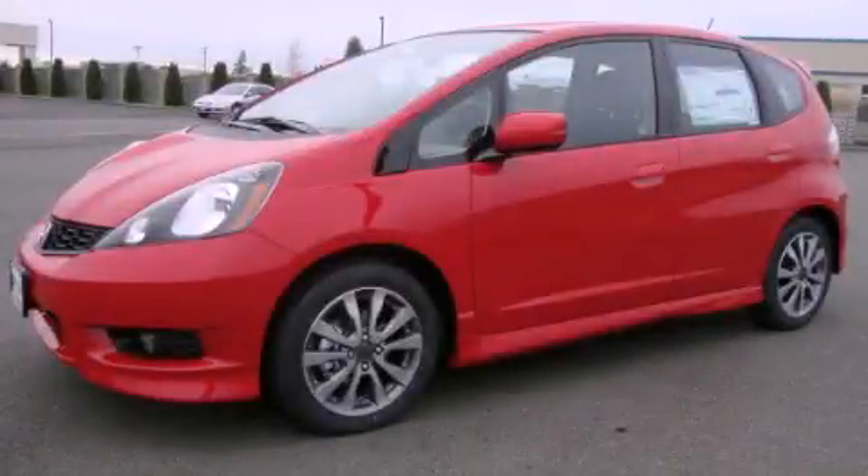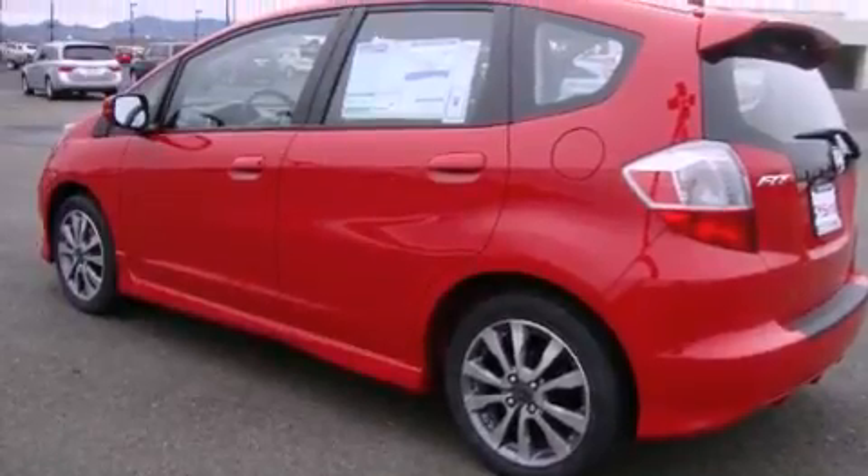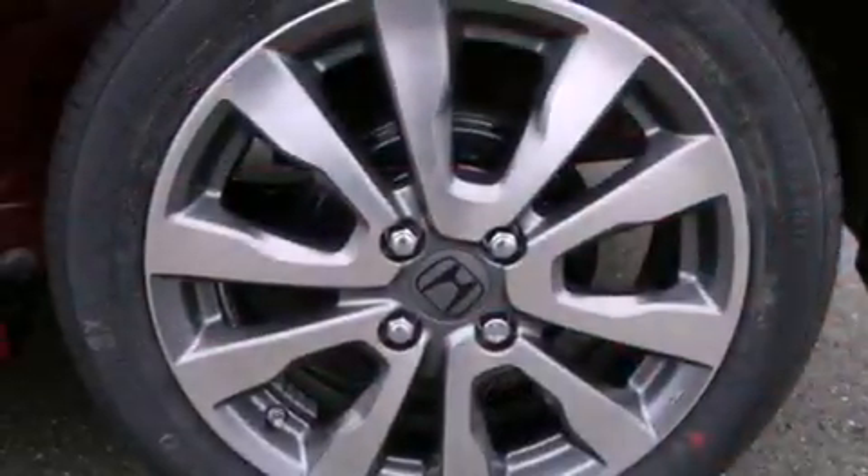This is a brand new 2012 Honda Fit. Driving never felt so good. It has a 1.5-liter four-cylinder engine and a five-speed manual transmission.